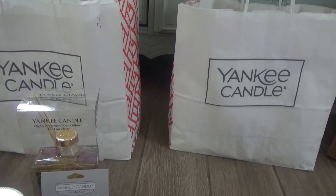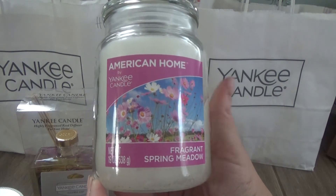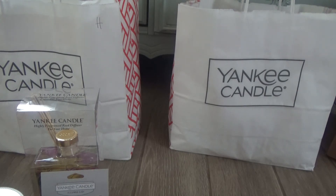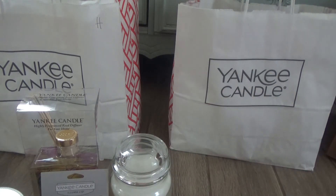I picked up a large American Home jar candle. This was not part of the 5 for 40 because these are already relatively cheap, and with the extra 30% off it came down to about $6 and some change. This one is in Fragrant Spring Meadow — I cannot put my finger on what it smells like, but it smells so good. I'm kind of kicking myself for not getting more. I have two candles going today actually — a Better Homes and Gardens in Mango Berry Freeze and an old-school three-wick Bath and Body Works in Guava Colada.